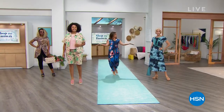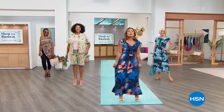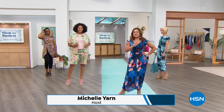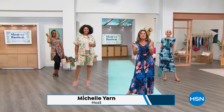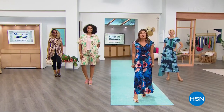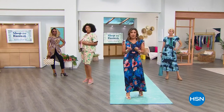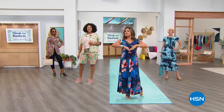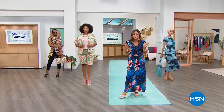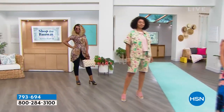Welcome everybody, we are shopping the runway — that's what's about to happen here. It's all of your summer must-haves in fashion. My name is Michelle Yarn, welcome in. We will be pumping the music, we will be dancing, we will be featuring all the hot summer must-haves, jam-packed into one hour. How about a little sneak preview of some of the goodies coming up?